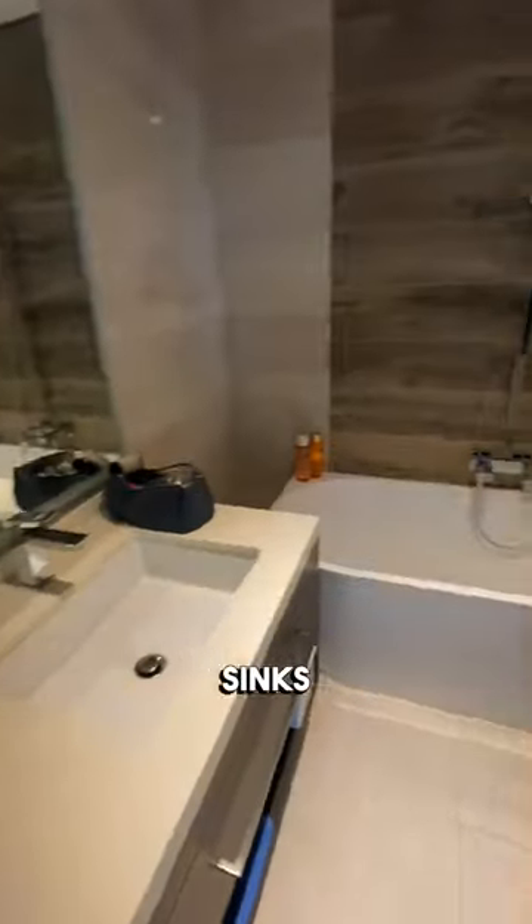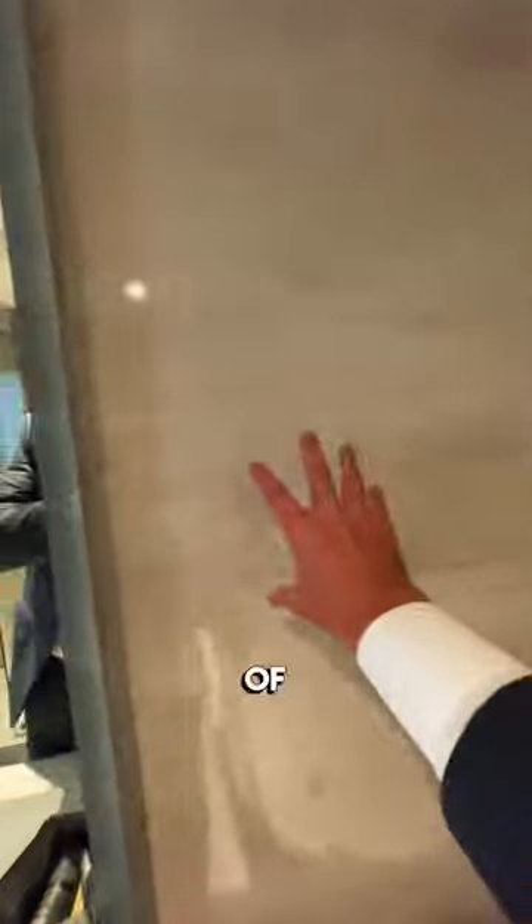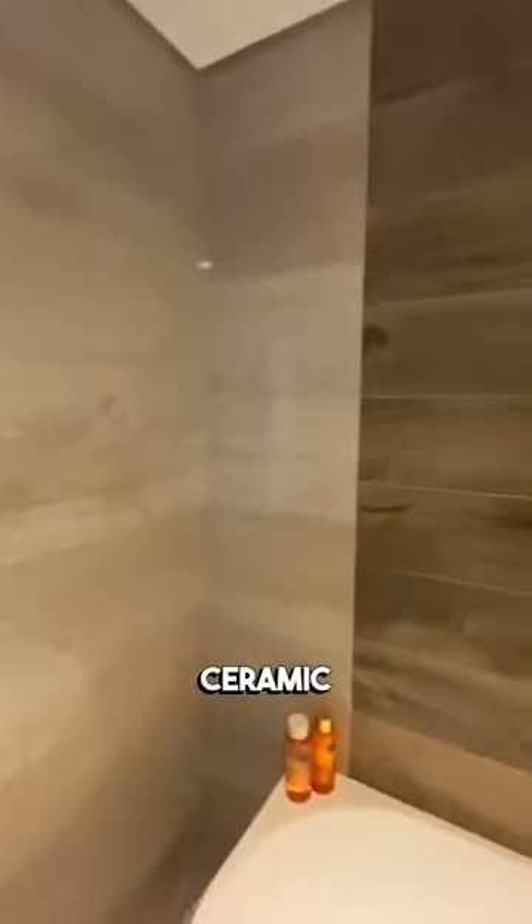Obviously two sinks, standalone bathtub, really big shower, and of course the toilet. Sort of a marble finish, ceramic tile, as well as this wood finish here. Second bedroom.